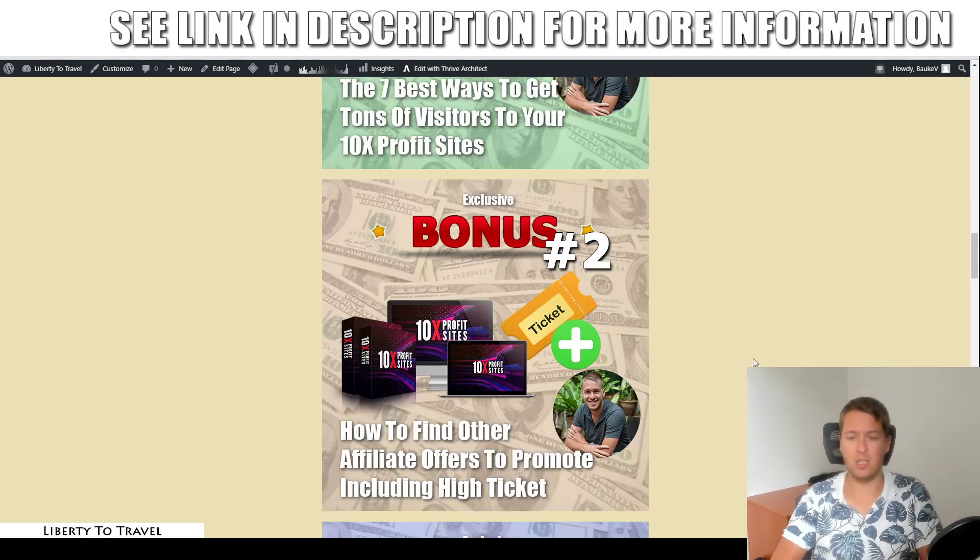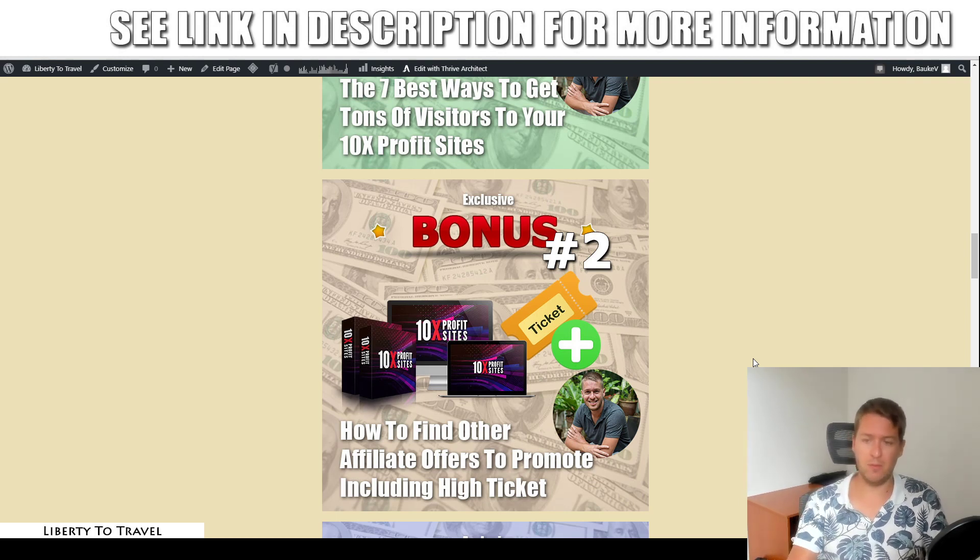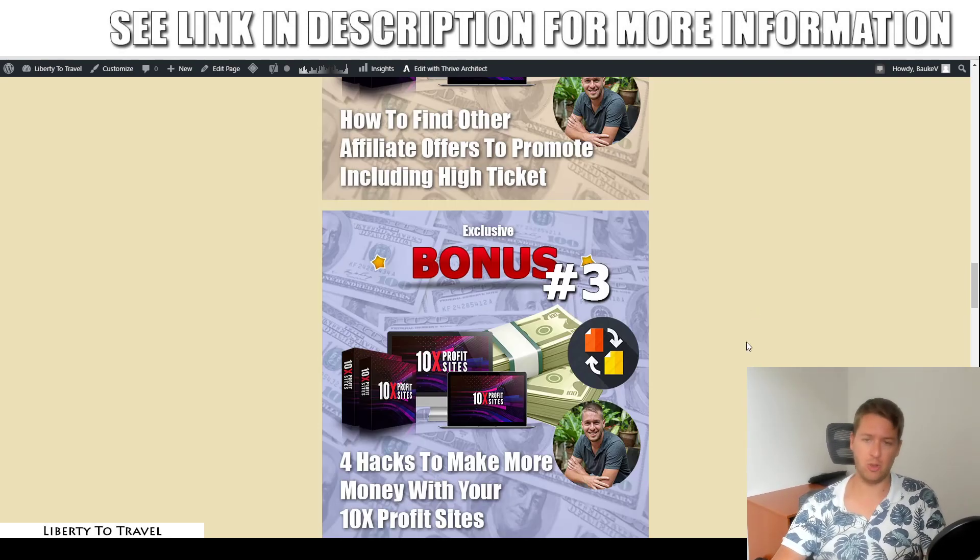Bonus number two is going to show you how to find other affiliate offers to promote, including some high-ticket offers. You are going to get some done-for-you affiliate offers inside 10x Profit Sites, but over time, as you get sales for those, you want to expand and get multiple affiliate offers on your site. You can add offers manually and add your own reviews. In this bonus, I'm going to show you where to find those offers, how to get approved for them, and how to make sure that the offers you select are going to be high-converting offers that get you results.